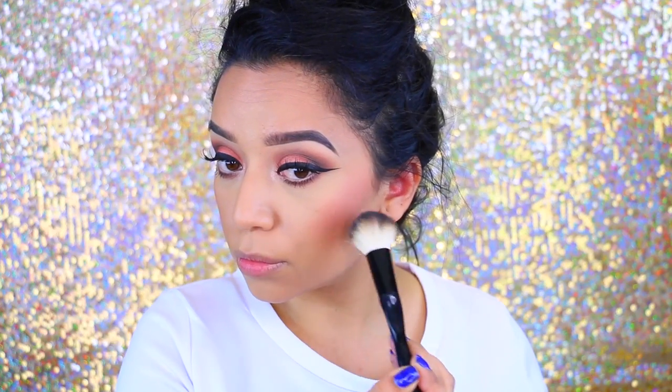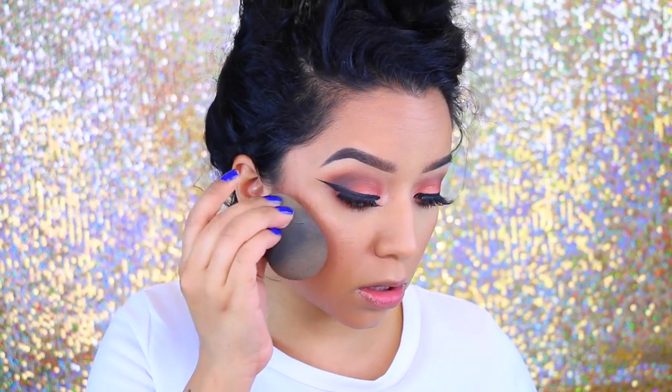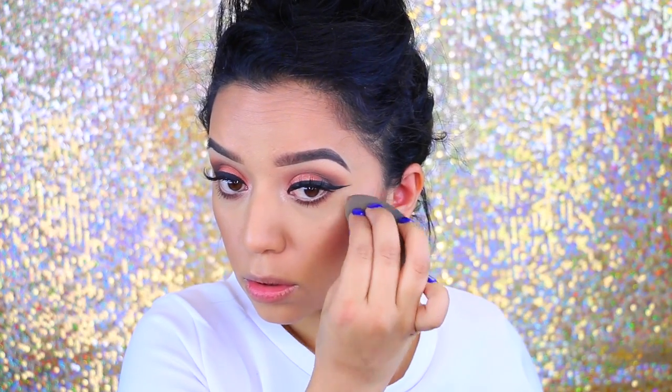For blush, I'm going to take this one by Milani — their baked blushes. These are some of my favorites; they're really good, super pigmented. This one is in the color Coralina. Then I'm going to use the Sephora Radiant Luminizing Drops — I've been obsessed with this. It's in the color Ultra Lights. To set the drops, I'm going to take one of my favorite highlights: the Highlighting Powder by TLS Cosmetics in the color Goldie.